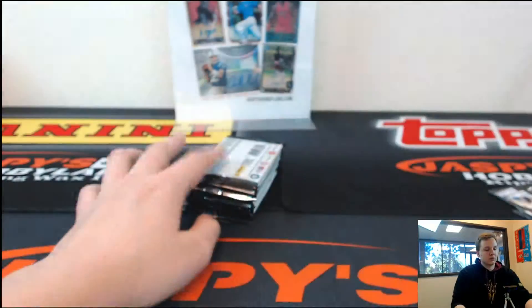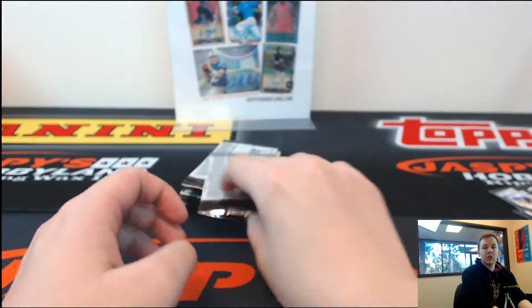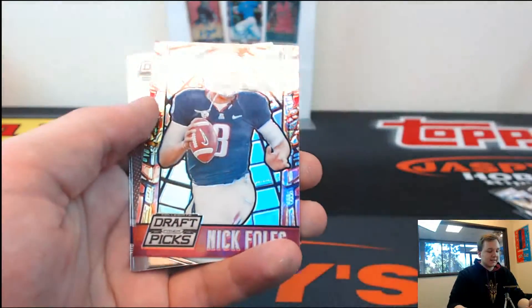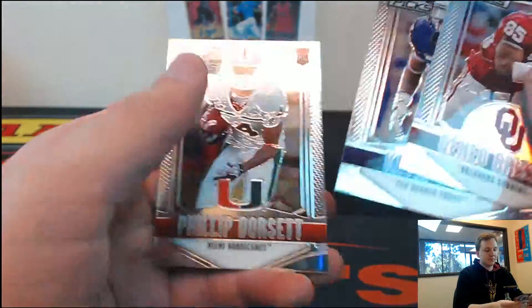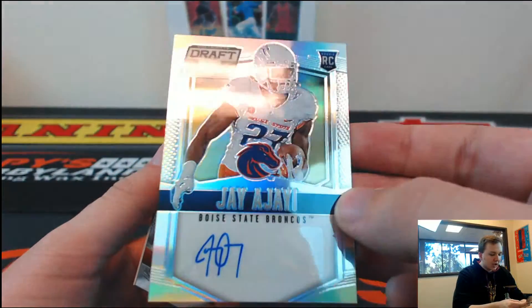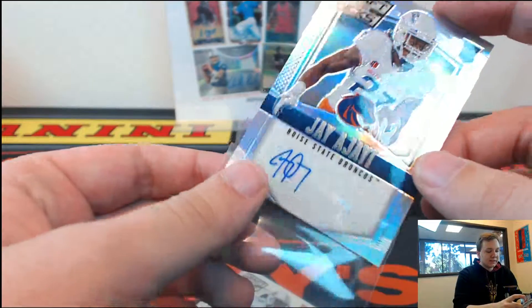Got a Prism Aaron Rodgers. Got a Team Trademarks, Clive Walford, The U. Stained Glass Nick Foles. Got a Prism of Genio Grissom. Got Jay Jaya — Prism autograph, Jay Jaya, Boise State. He's had a nice couple games for the Dolphins.